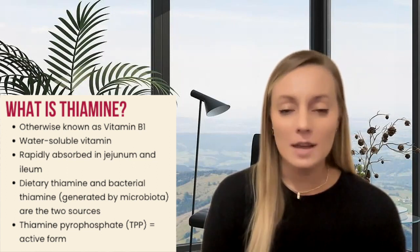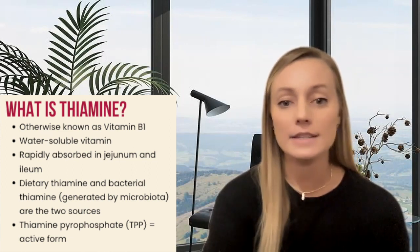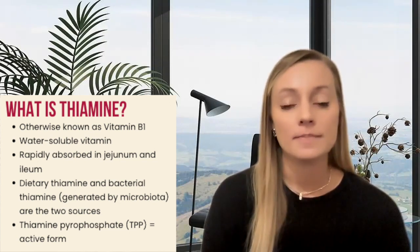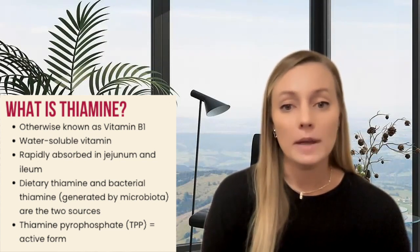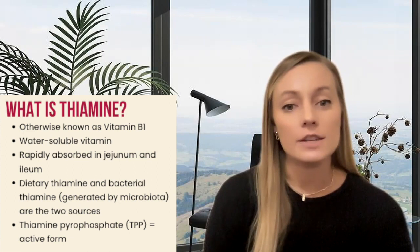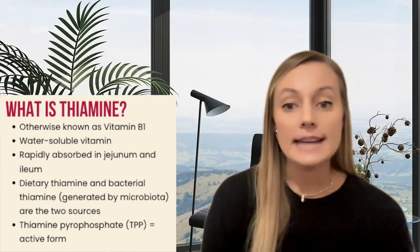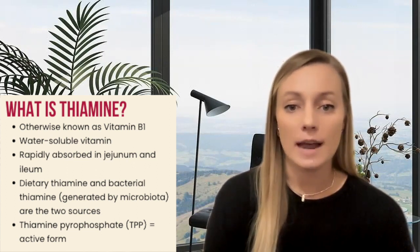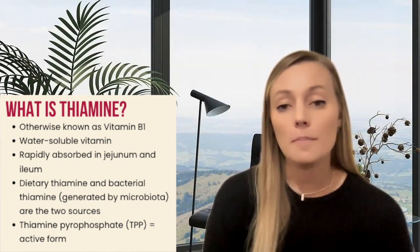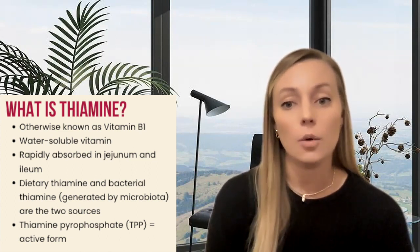First off, I want to review what thiamine is and its role in metabolism. Thiamine is otherwise known as vitamin B1, which we know is one of our water-soluble vitamins. It is essential for aerobic metabolism, which we'll touch base on today. Thiamine is rapidly absorbed in the jejunum and the ileum of the small intestine. Our intestines are exposed to two different sources of thiamine: through our diet or nutrition, and through a bacterial source in which the vitamin is generated by our normal intestinal flora or microbiota.